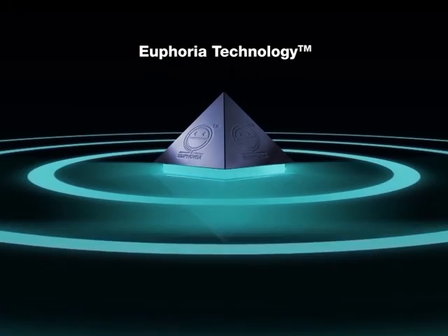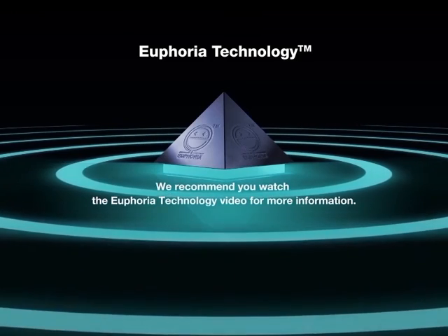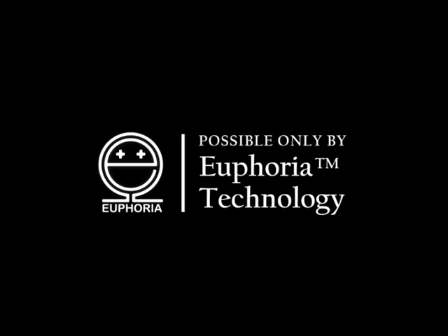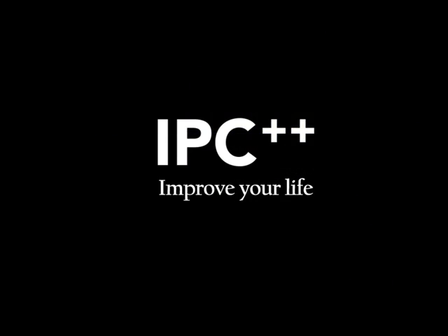In order to better understand this technology, we recommend you watch the video on Euphoria Technology. All these are made possible only by Euphoria Technology. IPC. Improve your life.